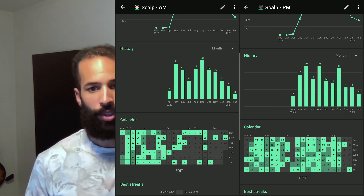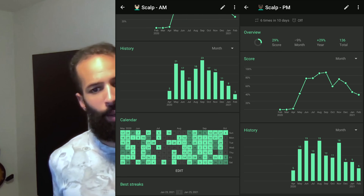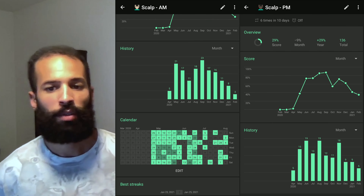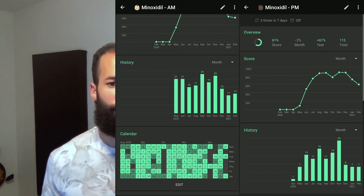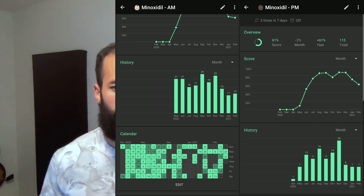Scalp massages — you can see it's definitely trending down. I originally started the massages as a non-finasteride solution, but now I consider it a supplementary thing rather than my main method. And of course, I also use ketoconazole shampoo, but I don't really track that. It's just something I do whenever I start seeing a lot of flakes on my scalp — it usually clears it up. And that's pretty much it for my routine, so now we can move on to the progress photos.